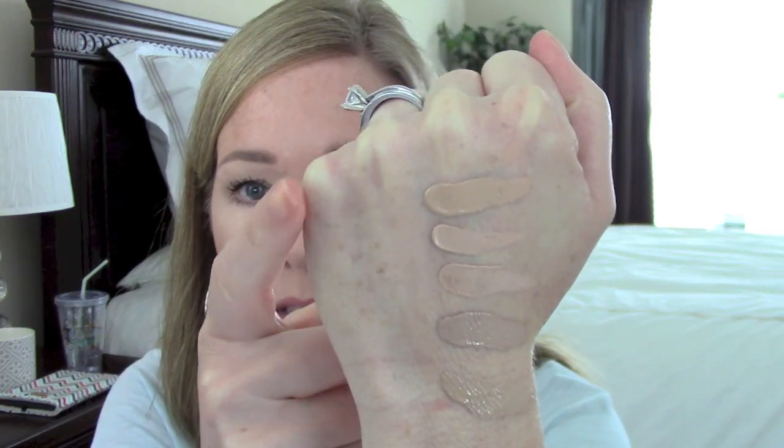Saving the best for last — this is the Dr. Jart Black Label Detox Beauty Balm, SPF 25. I have this little size here, and I just recently bought another smaller size because on the Sephora site they now come in two different sizes — the full-size and a smaller one. I really love this one. It gives really great coverage; I can wear it alone with just a tiny bit of concealer and it's enough for days when I'm not wanting a foundation. Dr. Jart has other BB creams on the Sephora site, but this one is definitely pretty full coverage for a BB cream and a little thicker in consistency.